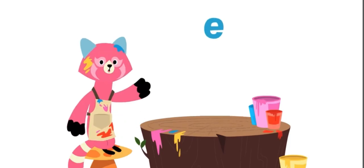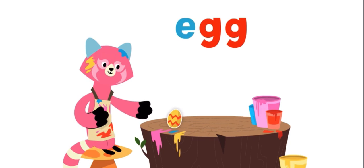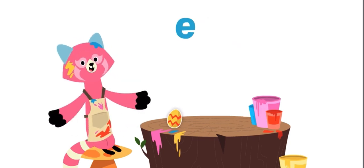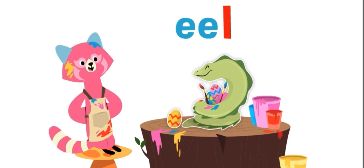The letter E is a vowel. It can make the short E sound like an egg, or it can make the long E sound like an eel. An eel painting an egg.